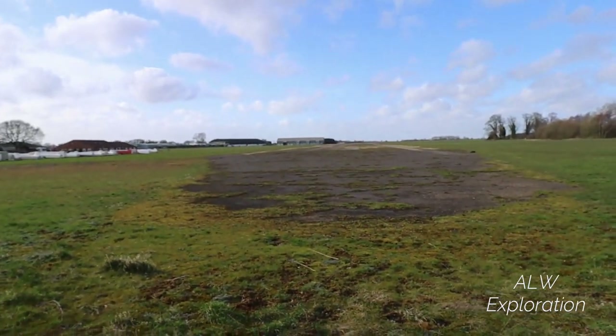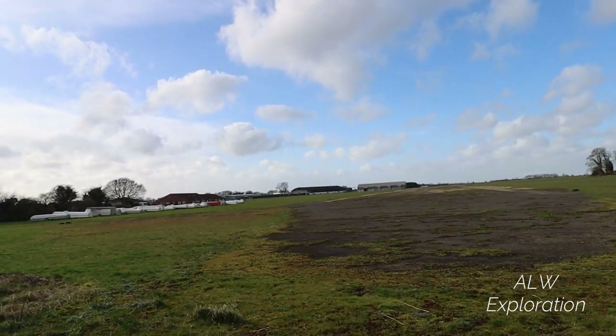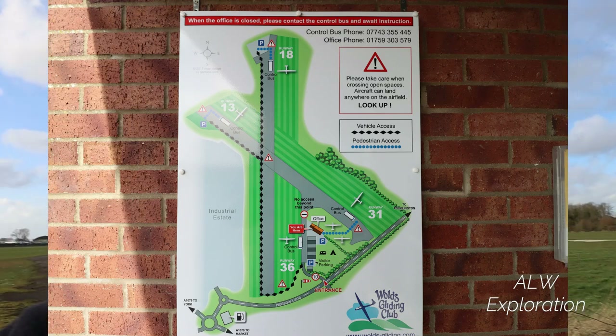They started off as grass runways but then they put concrete on them to land heavier bombers. There's one of them there — there's another one that ran in that direction — and then the glider club have got two grass runways which run parallel to the old concrete ones.